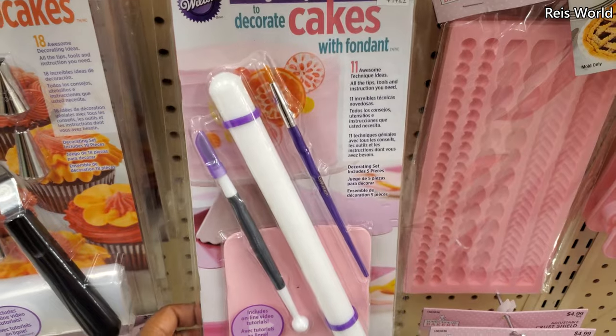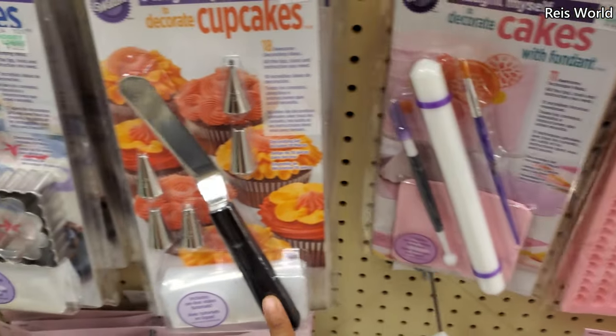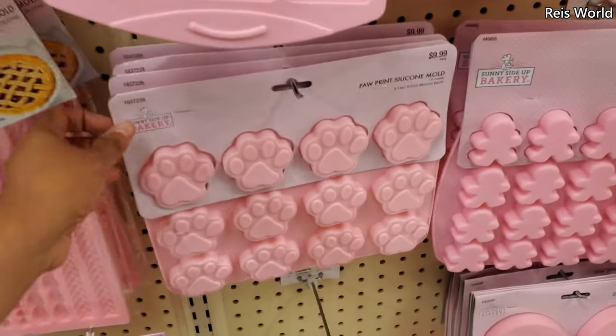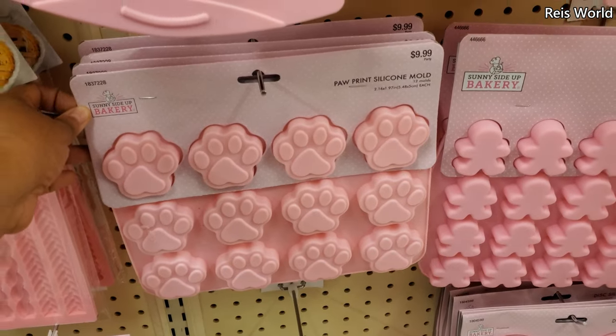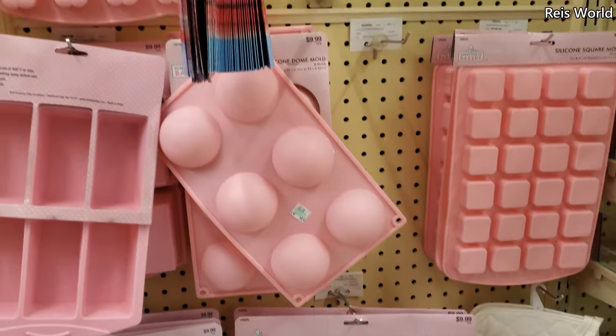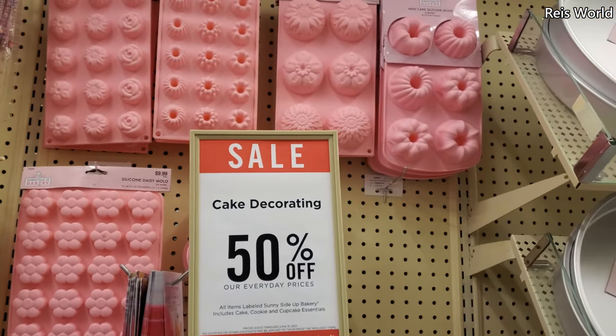This one's $15 — I taught myself to decorate, so I feel like we have to do that. And look at the cupcake one — $16. Little paw print one, okay, and gingerbread. You know they're 50% off.